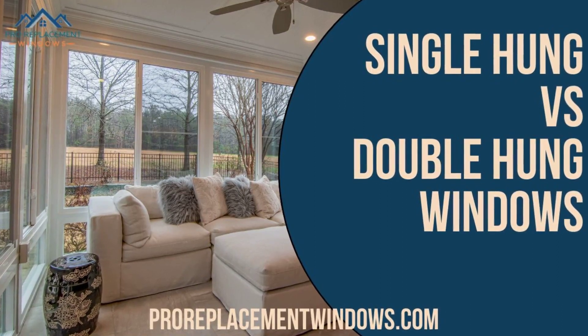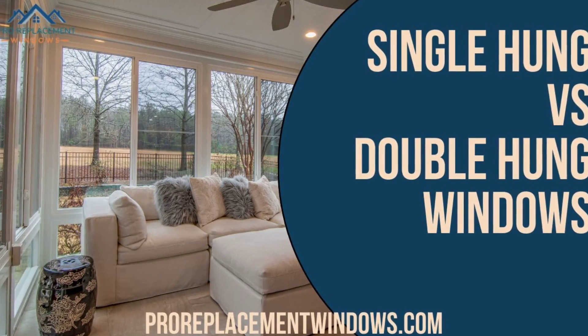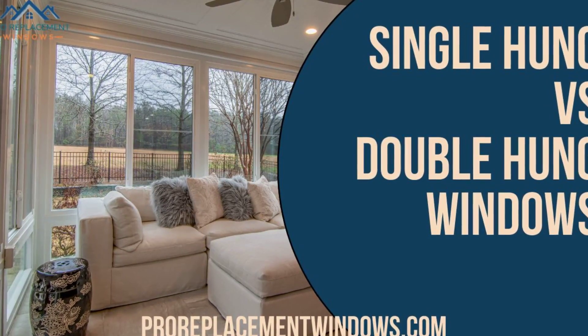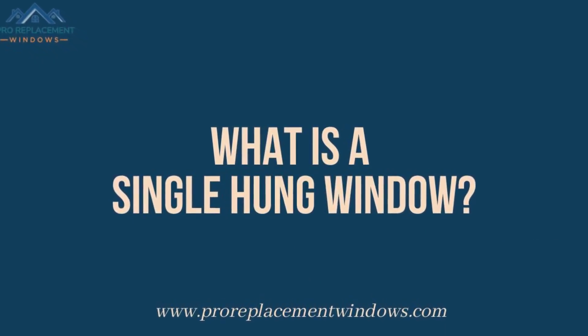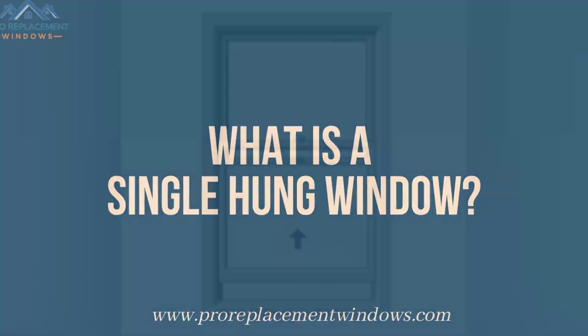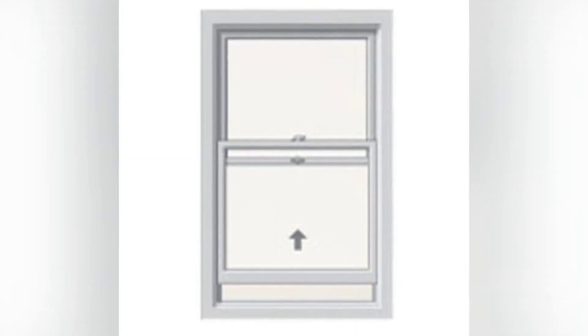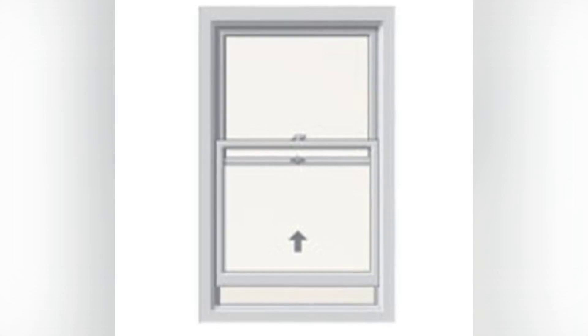One of the most popular questions we get here at Pro Replacement Windows is: what's the difference between single-hung and double-hung windows? Well, let's take a look. So what is a single-hung window? Single-hung windows are without a doubt the most popular type of windows on the market. These windows are typically found everywhere and provide great bang for your buck. A single-hung window has a bottom sash, also known as a panel, that moves up and down.